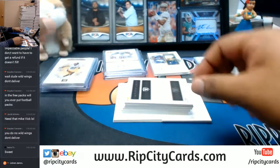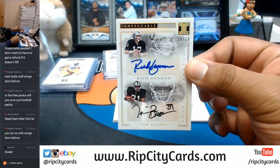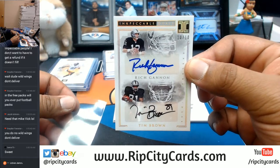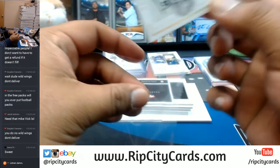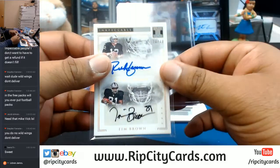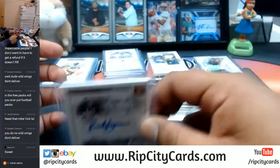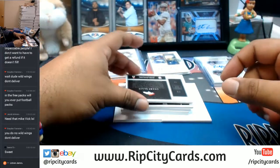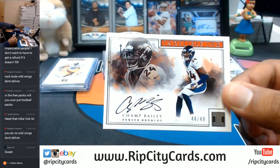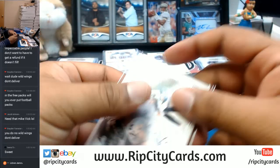This next card is pretty sick — Rich Gannon and Tim Brown with the dual auto, 10 out of 10. That is disgusting! That is sweet — picture worthy, Instagram for show.